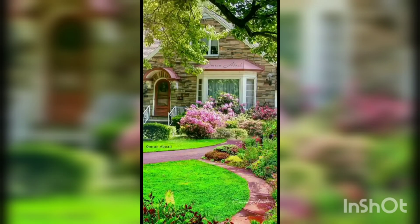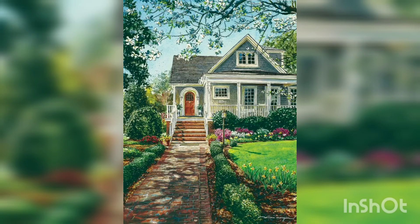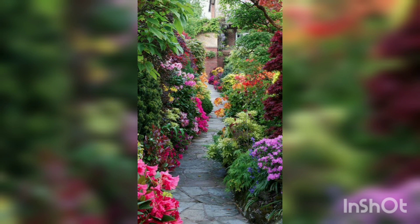It is also a garden of a house which is looking so much pretty. It is a picture of the outside of the house which is looking very much beautiful. It is a very beautiful house and there are a lot of flowers which are looking very much beautiful and attractive.